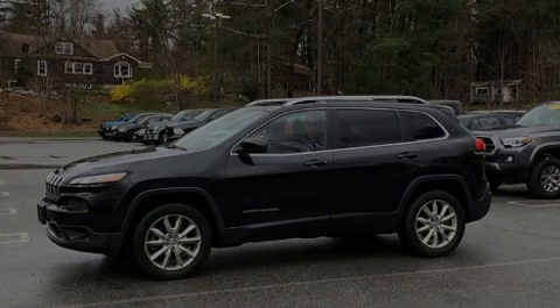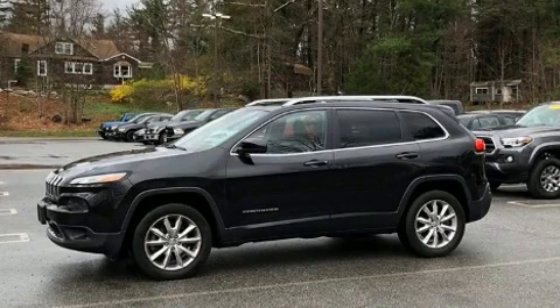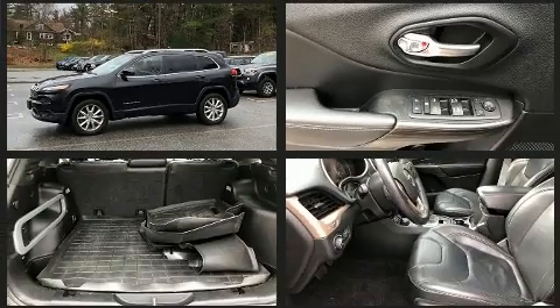Sensibility and practicality define the 2014 Jeep Cherokee. It features an automatic transmission, four-wheel drive, and a 3.2-liter six-cylinder engine.